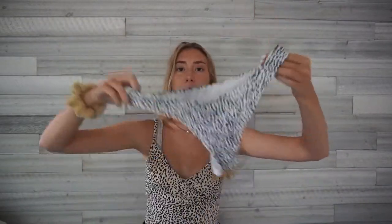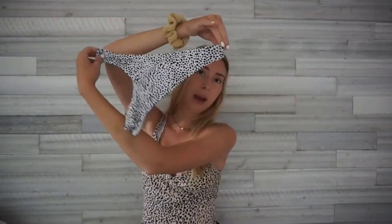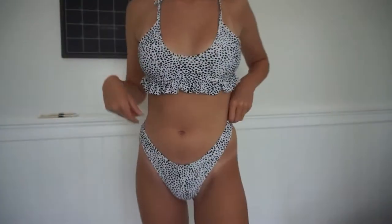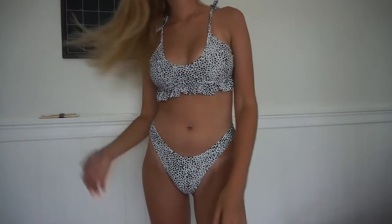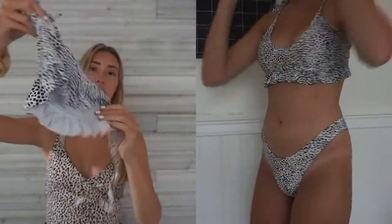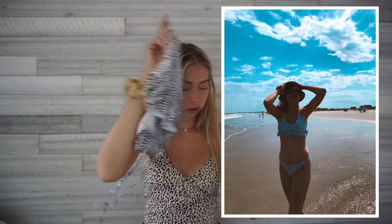This next one from Shein is like polka dot but kind of looks like cow print. The bottoms are cheeky and high-leg. The top is a ruffle pattern — I crisscrossed it. I really like the pattern and I think it's pretty, though the coverage is kind of small. The white makes you look tan and the ruffles are cute. Size medium from Shein — I took some pictures so I'll insert them.